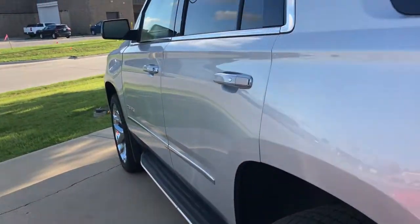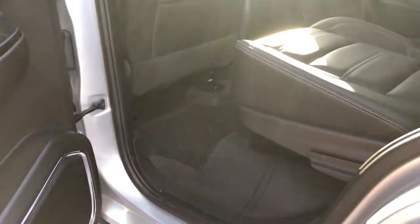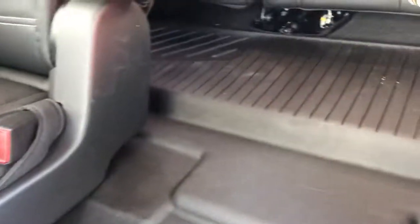Coming on up here to the second row. One thing you'll notice, it does have the floor liners throughout, and also through the middle and into the third row as well. Heated seats for the second row.